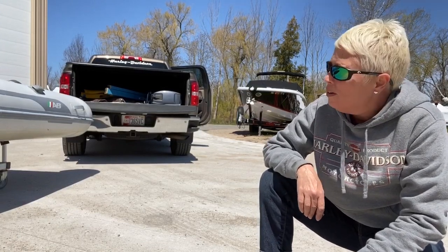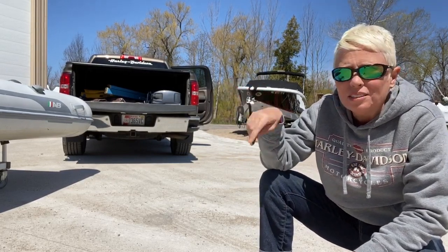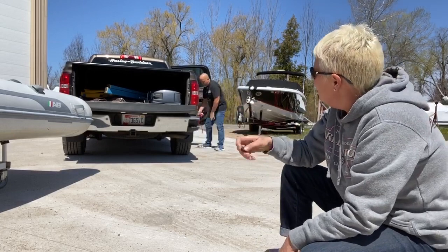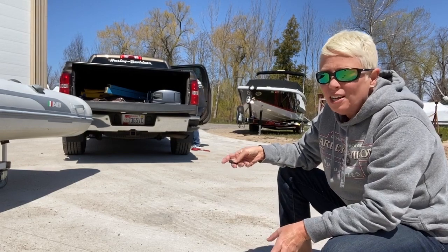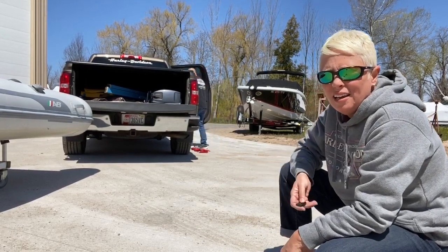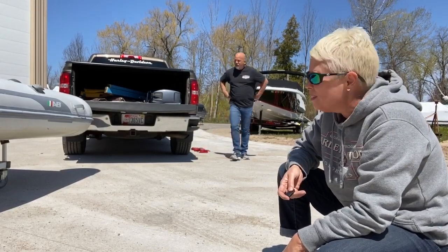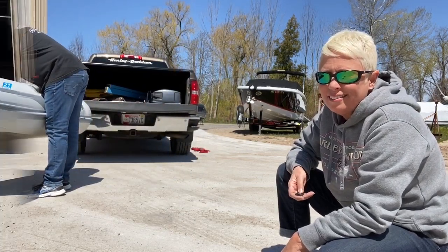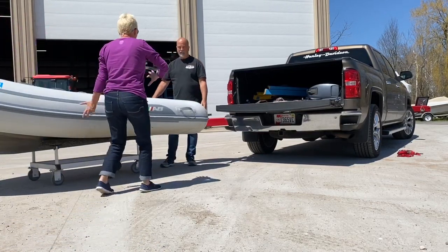We had to finagle the dinghy through all the other boats to get it up here. Now we've got to figure out how to get it on the back of the truck and, more importantly, secure it so it can travel from here to Georgia. Wrong Way is getting set up and we need to work out a plan to get the dinghy on top of the tonneau cover.